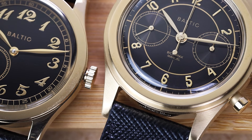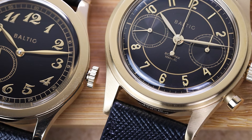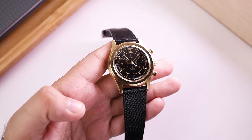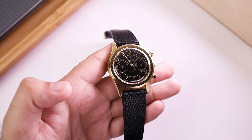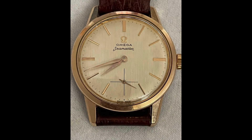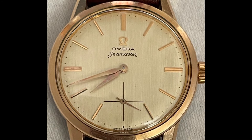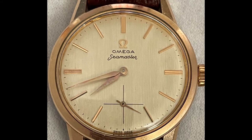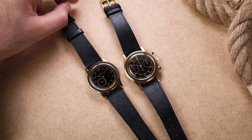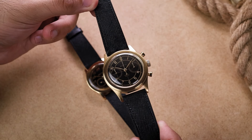Since it's not real gold, how will these age? That's a common question. To answer that, just Google any vintage gold-plated watch, like this Omega Seamaster from the 60s. This is how it ages — it develops a slight warm pinkish hue, and I love that.